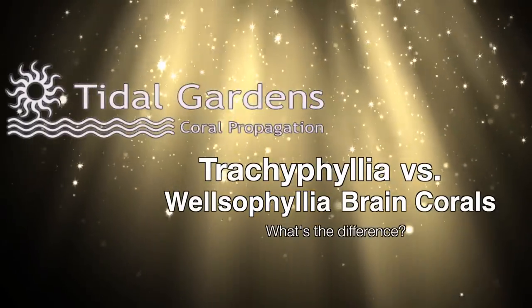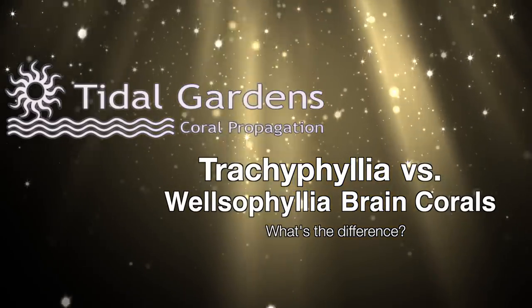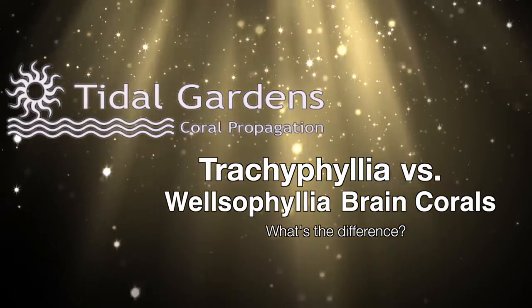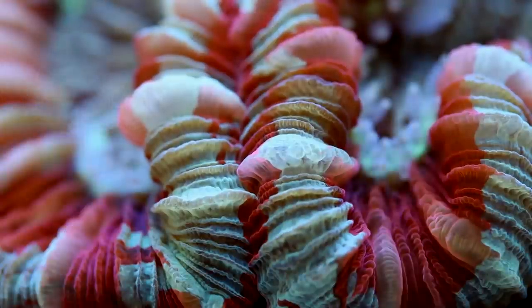How's it going guys, it's Than from Tidal Gardens. Brain corals are one of the few kinds of corals people outside of the hobby may have heard of. They are practically the nemo of corals in that regard. We know however that there are so many types of brain corals.